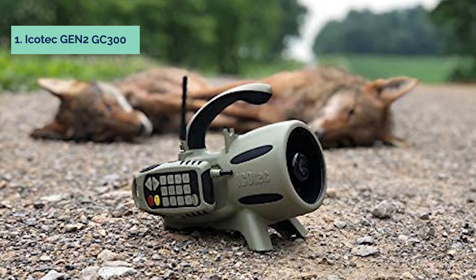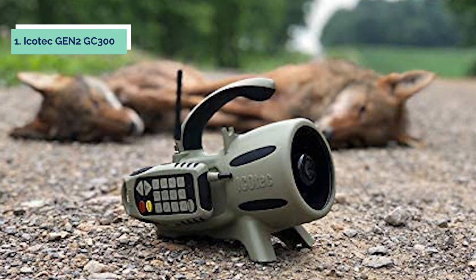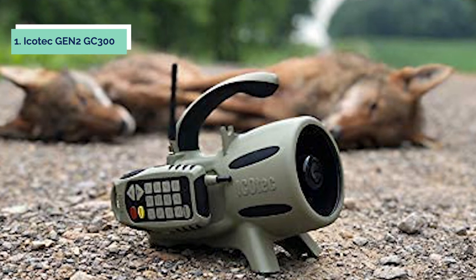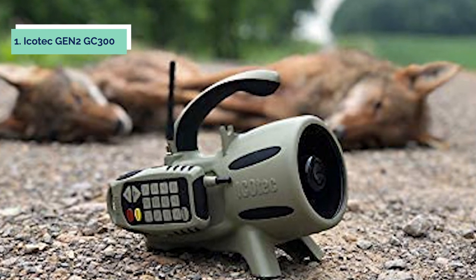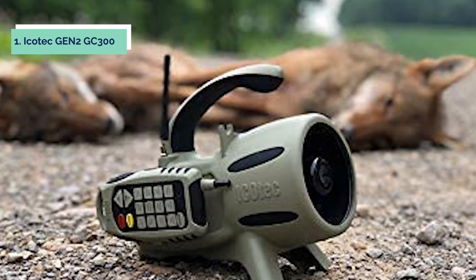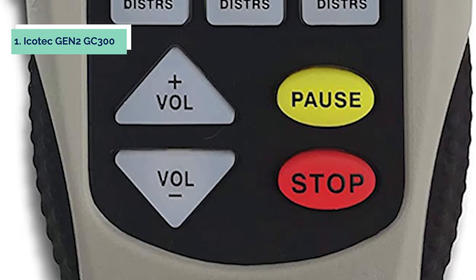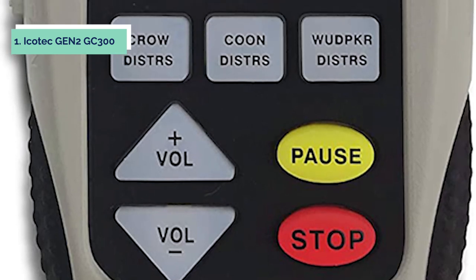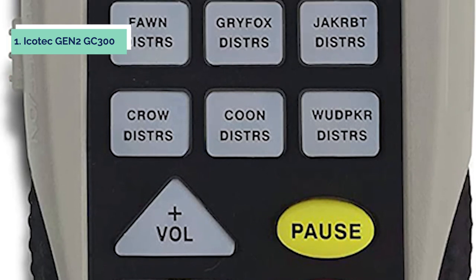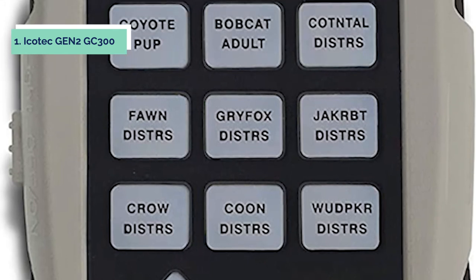And finally, number one on our list is the ICODIC GEN-2 GC-300. The ICODIC GEN-2 GC-300 electronic predator call is an advanced predator call that can play two sounds at the same time. The remote has a range of 300 yards and includes backlit buttons for night hunting. It also features an activation button on the decoy port, a pause button, and it will run for 20 hours on two 9-volt batteries. The GC-300 is suitable for use in both rural and urban areas.